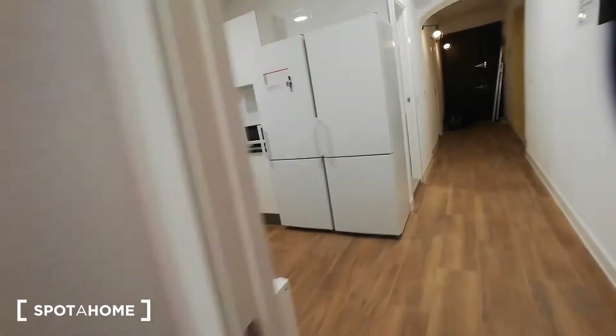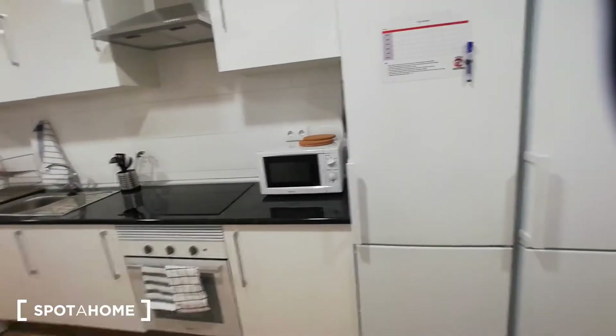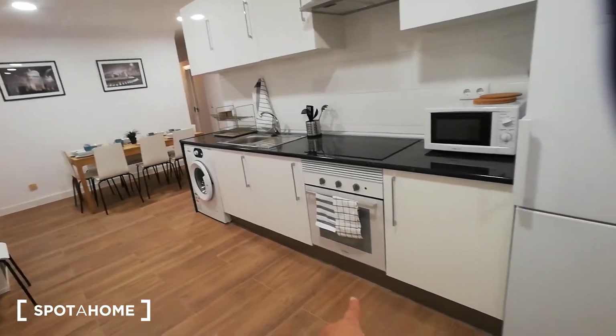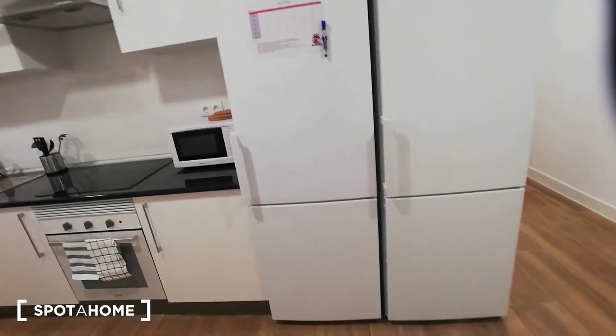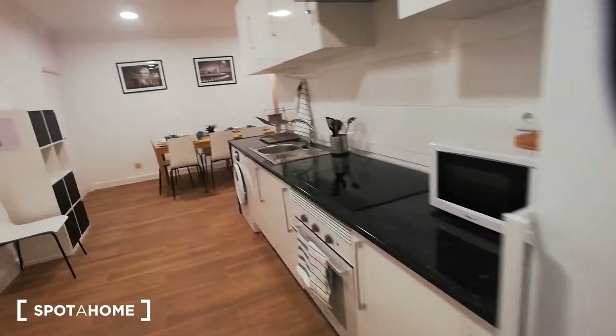This is the kitchen area — there's a washing machine, an oven, a microwave, and two big fridges. As you can see, they're brand new and ready for you to use.